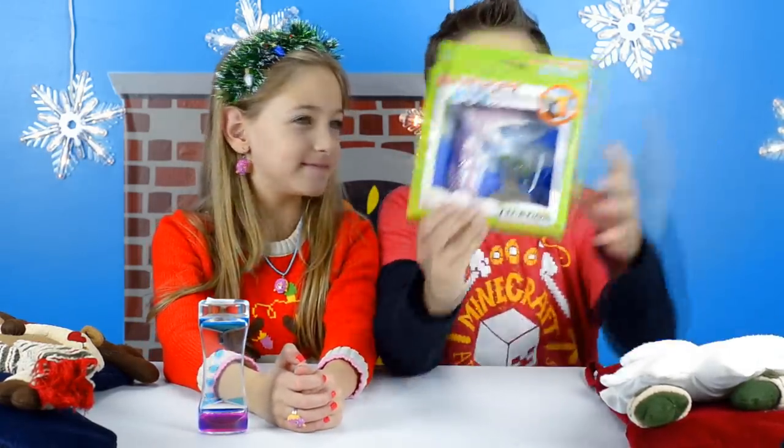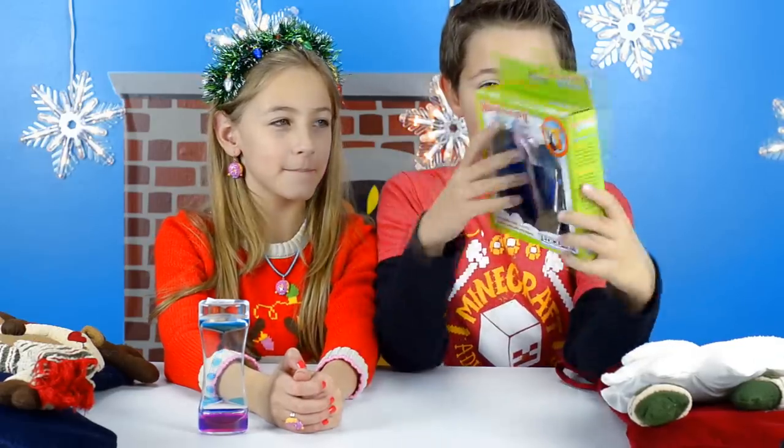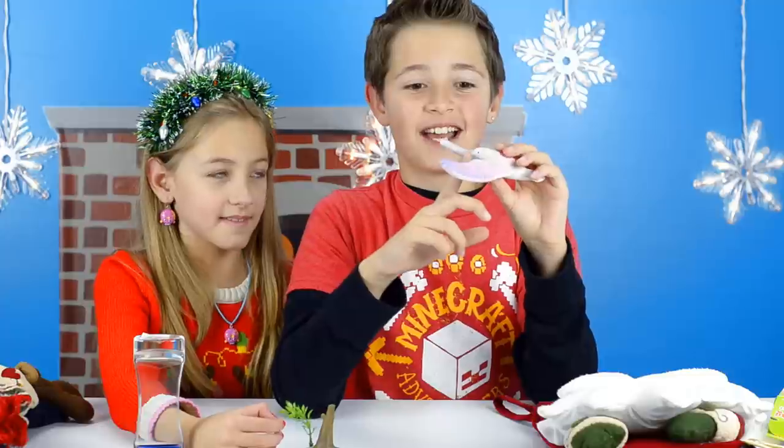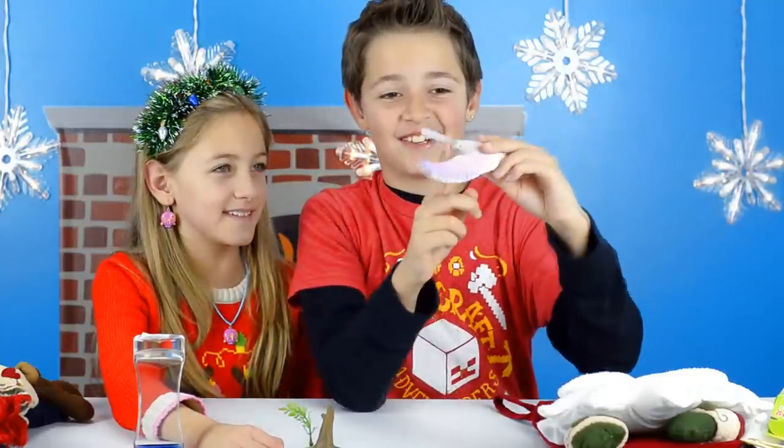Next is my second favorite thing — the Balancing Bird! This looks super cool. Let's try it out. Okay, it's out of the package. Let's try — whoa! I feel like it's going to fall. Let's see if I can do it.